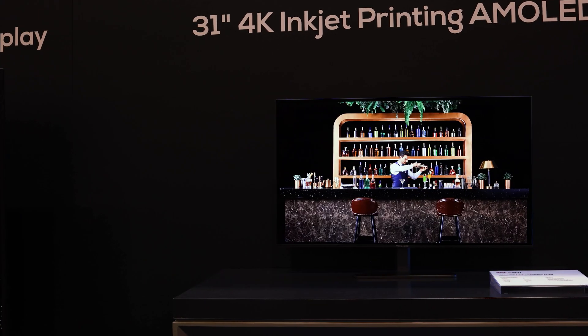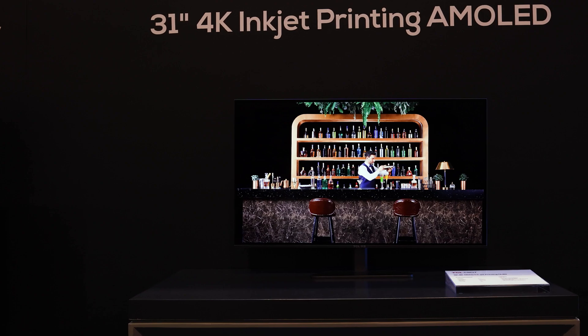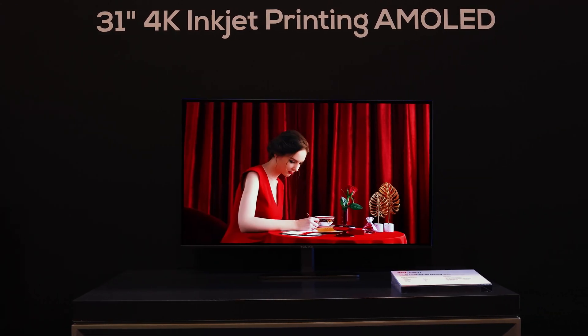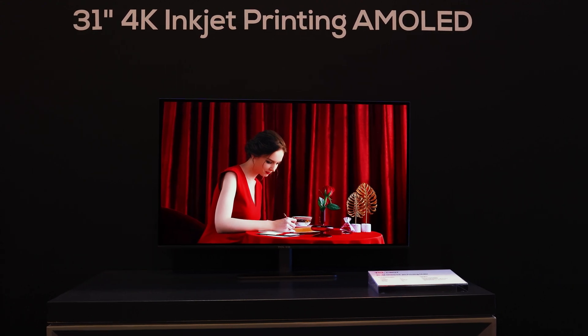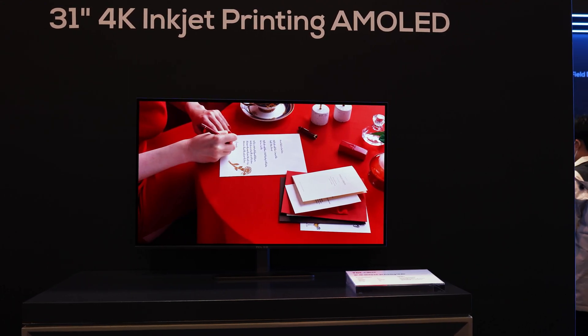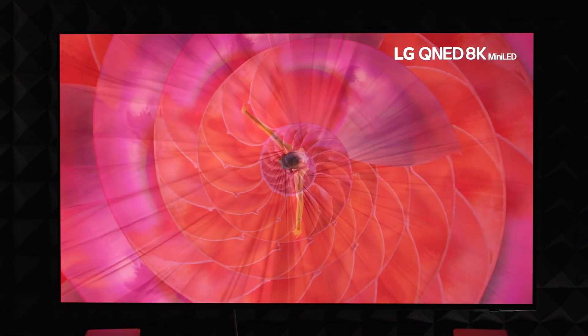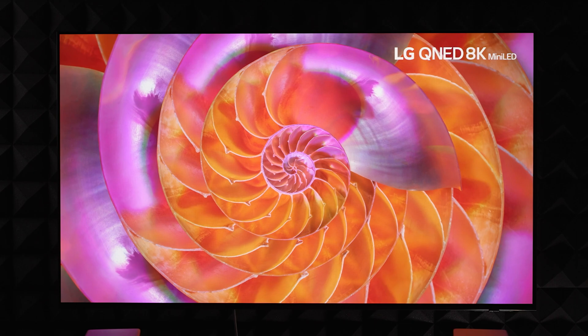But what if I told you about a new technology so great that it would cure our collective ED? I mean, it would make even the brightest and best flagship TVs like the S95C and the LG G3 look bad in comparison. Well, it's true. A new OLED technology is coming, and it's on a whole new level.